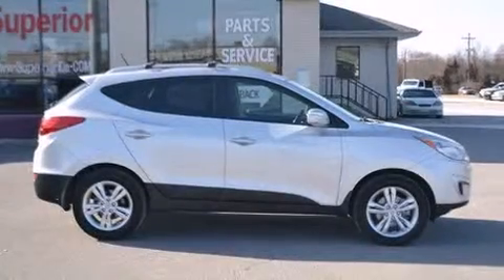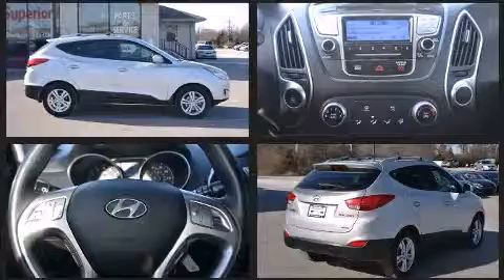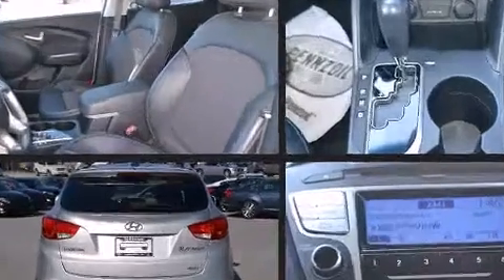Discerning drivers will appreciate the 2012 Hyundai Tucson. Under the hood, you'll find a four-cylinder engine with more than 170 horsepower. And for added security, Dynamic Stability Control supplements the drivetrain. All-wheel drive keeps this model firmly attached to the road surface.